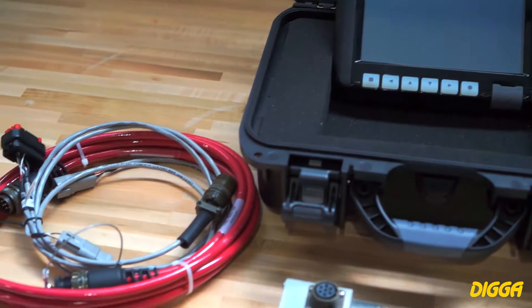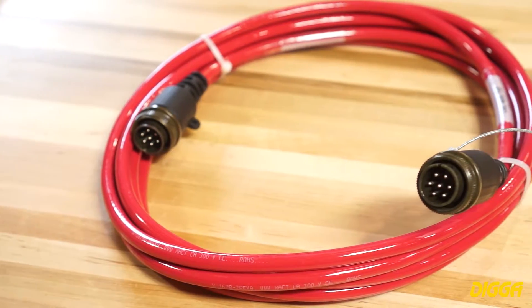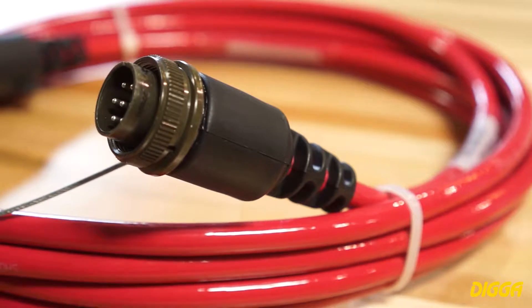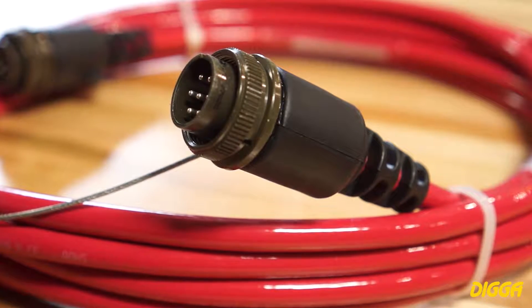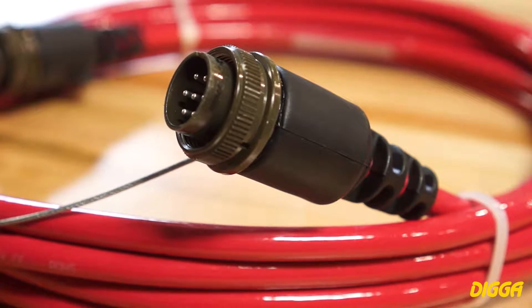Cables to connect the Torque Logic pin to the displays are rugged and durable. Amphenol mil-spec connectors are threaded for positive connection and are metal rather than plastic. Ends are over-molded for total environmental protection and long life. Cables have steel braid sheathing to prevent kinking, damage, and abrasions.